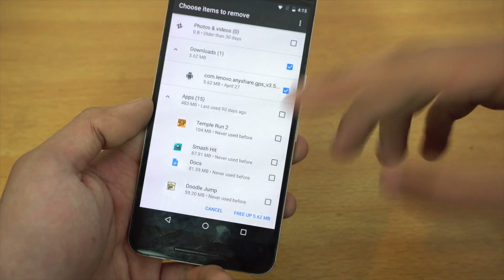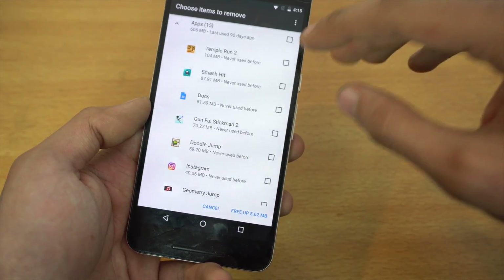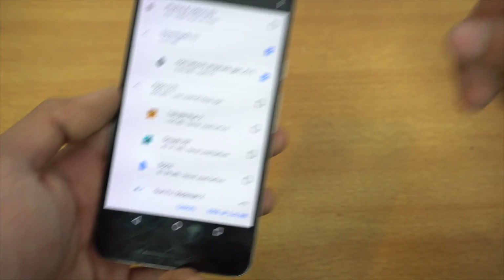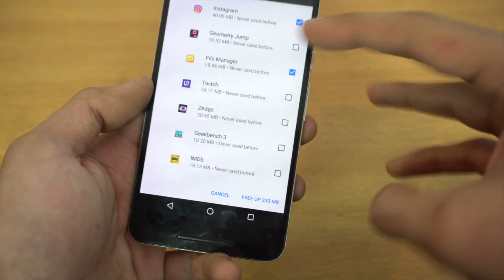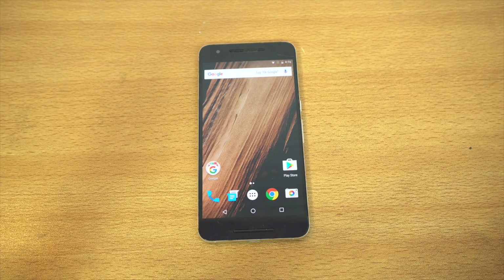It will scan all the files in your internal storage, like APK files, and you can quickly free up space by deleting selected items. You can select as many as you want and free up the space you need. This is especially useful for people with less storage, like the Nexus 5X with 16 gigabytes.